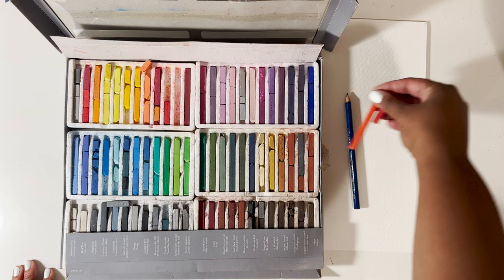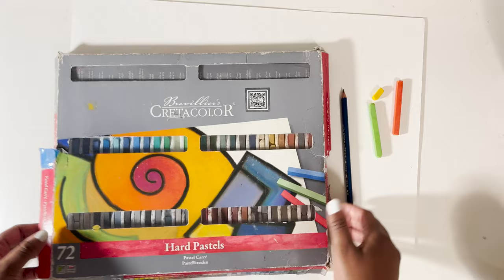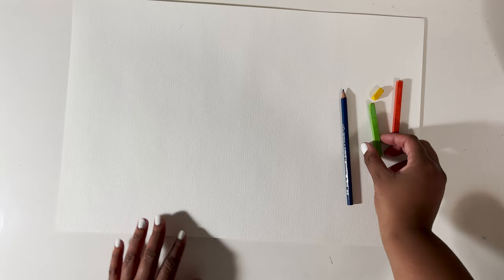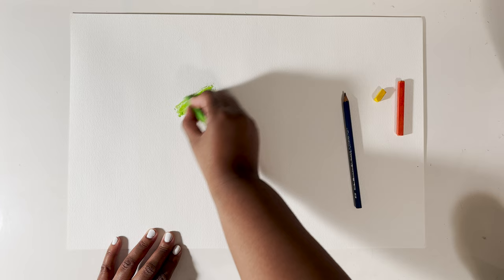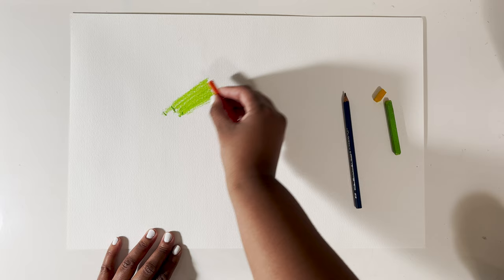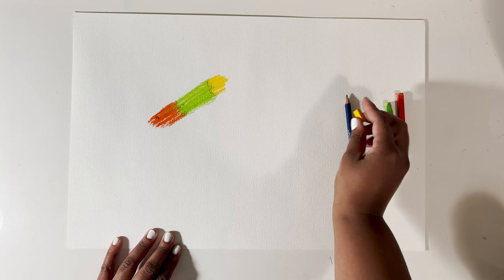Now I'm going to show you that water method I was mentioning earlier with these hard pastels. I'm using stoplight colors for this demo. I'm just going to quickly scribble some color down — it doesn't have to be perfect. With this method, since you're going to be using water almost like a watercolor, I'd recommend not pressing so hard on the paper, because I noticed it was a little bit different when it comes to the blending process.